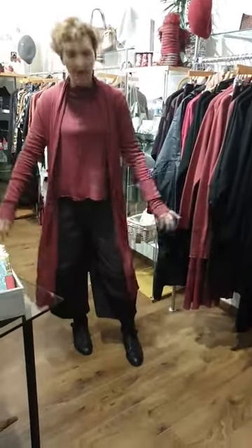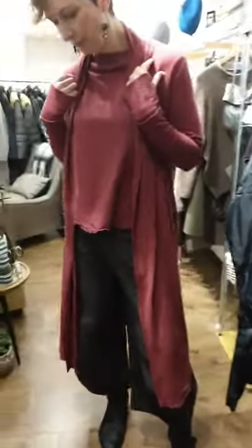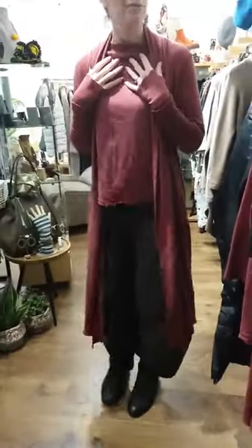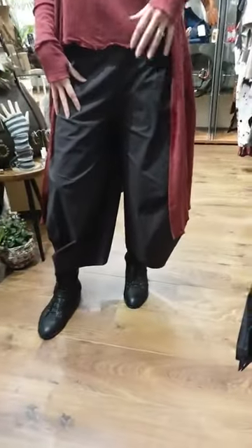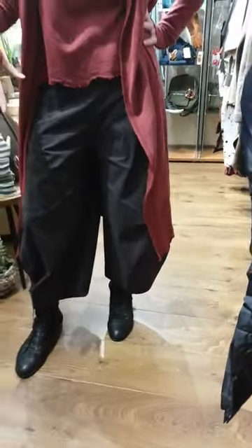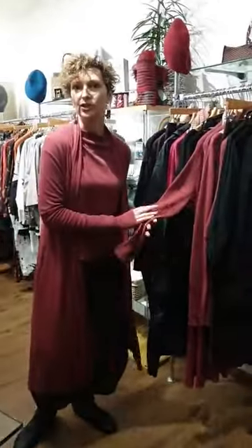I've teamed it with the long cardigan, which is a new style from them, in the matching colour. This raspberry colour, I love it. I'm actually wearing it with some Rindholz chocolate brown balloon leg trousers tonight. The raspberry looks great with chocolate brown, looks great with black, navy, grey. I don't think there's a colour you can put that with that's not going to look gorgeous, basically.